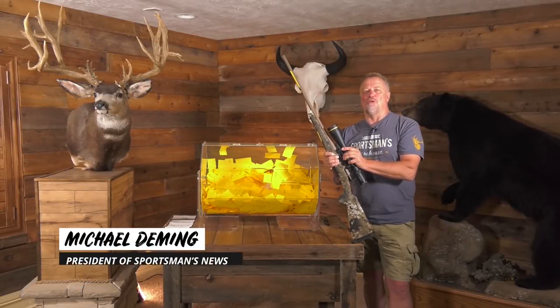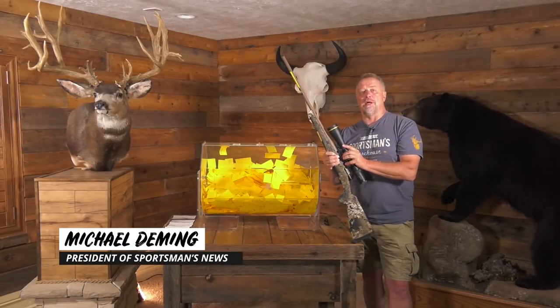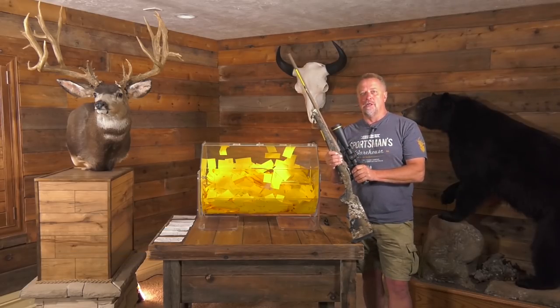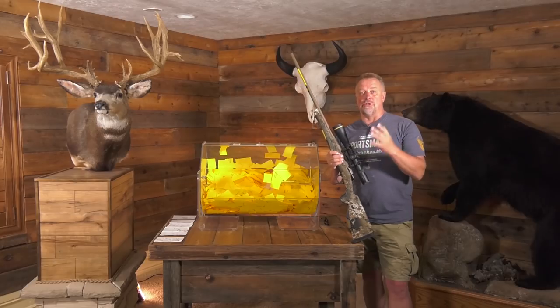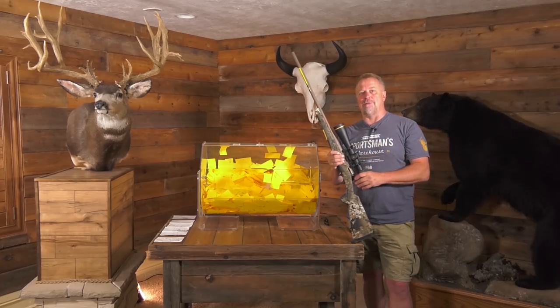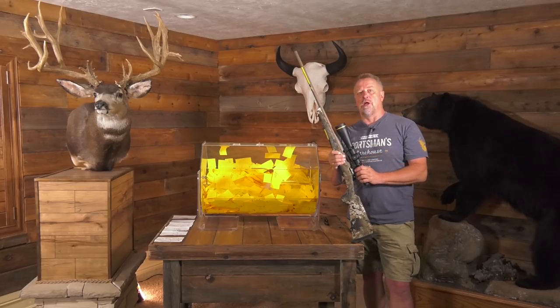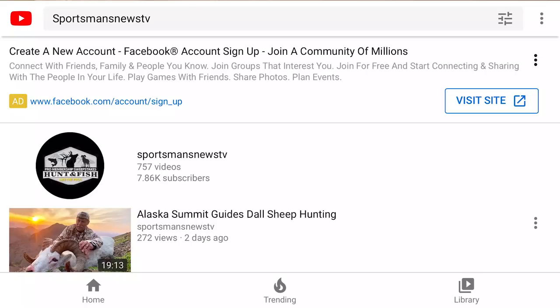It's June 30th here at the pro membership sweepstakes — we've got a great giveaway today. But first, a little bit of business: for those of you who aren't really tech savvy, all of these drawings we do, as well as video product reviews, go on our YouTube channel. These drawings live on YouTube — the channel is Sportsman's News TV, with no spaces or apostrophes in it.